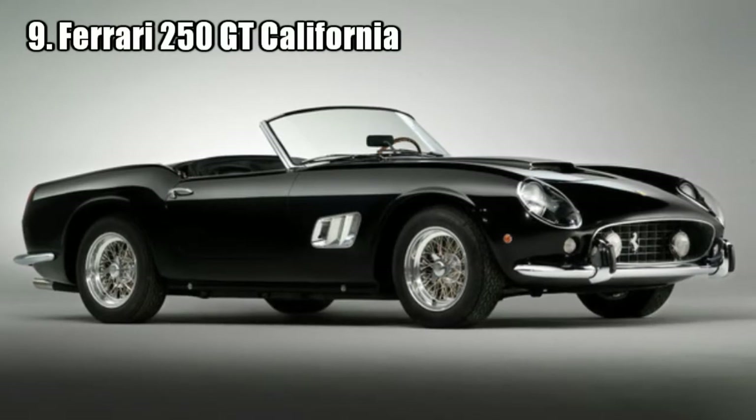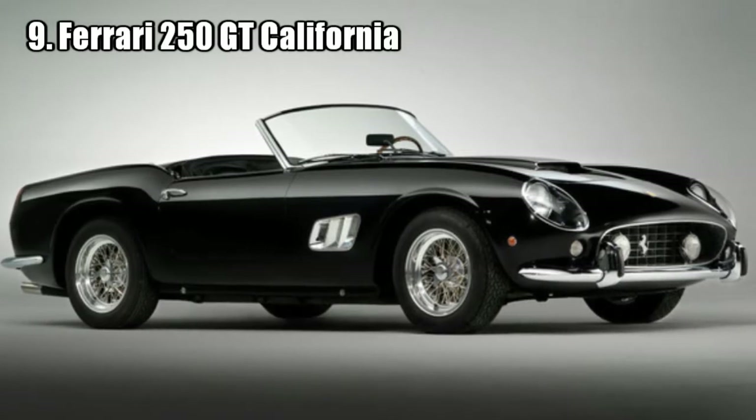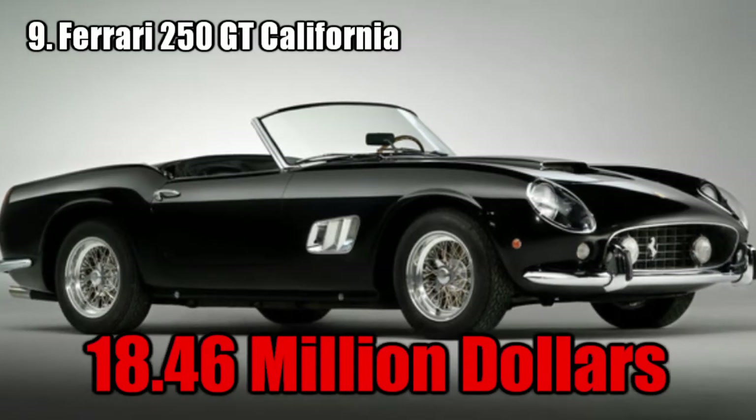Ferrari 250 GT California Spyder. This car is the most valuable barn find in history. Two people came across this amazing car on a provincial farm in France, and sold it for 18.46 million dollars.